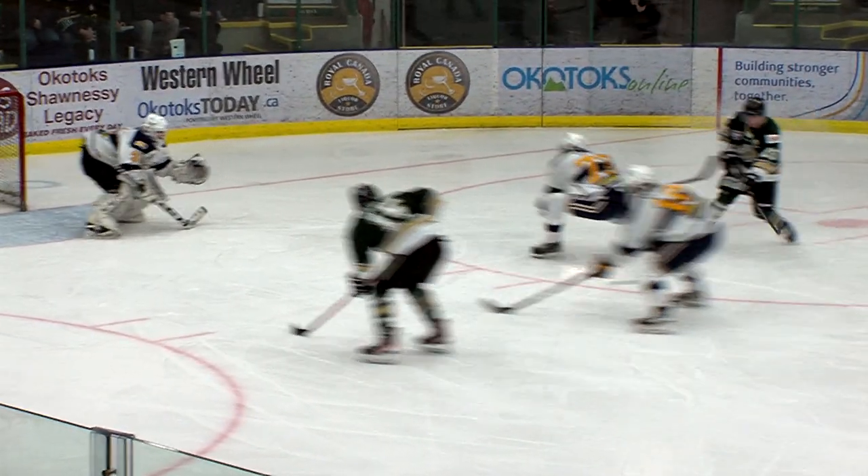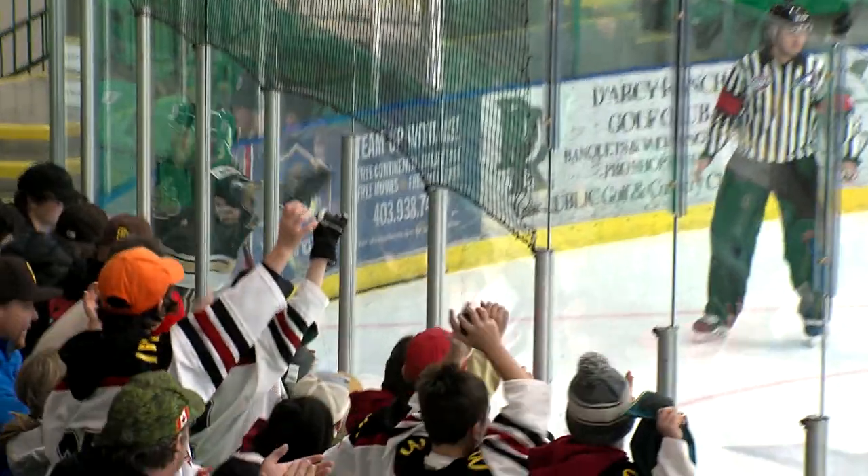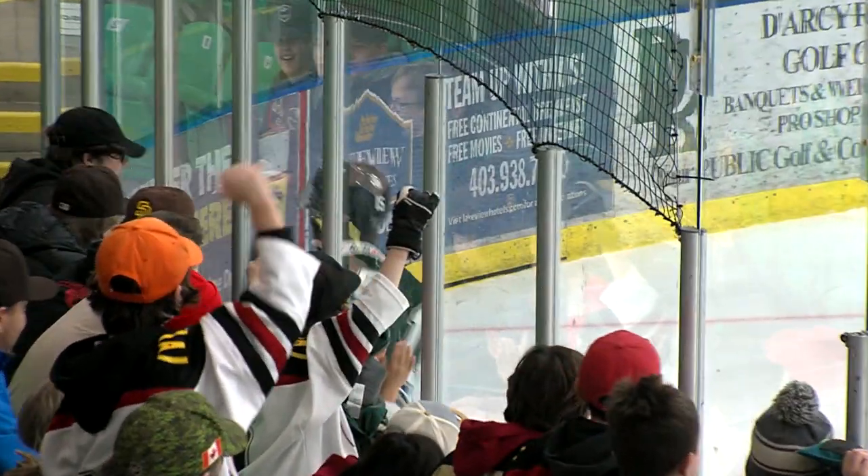5 shots on goal. On this goal, I don't know if Huck did this on purpose, but he was the guy that was supposed to get the pass and he sort of let it go.